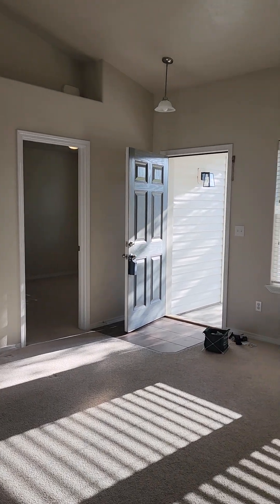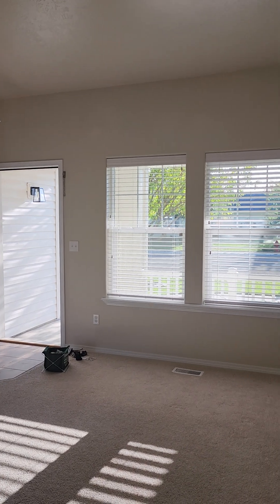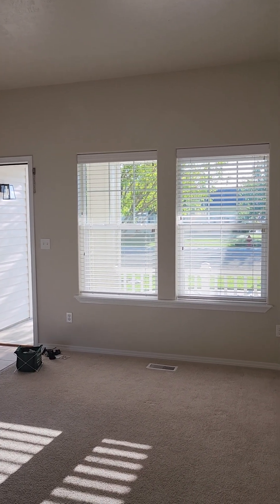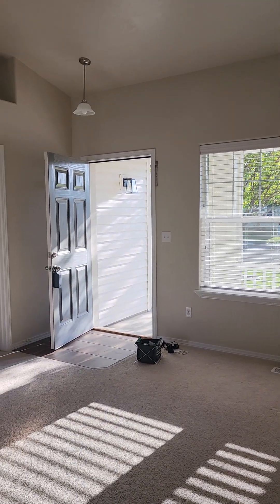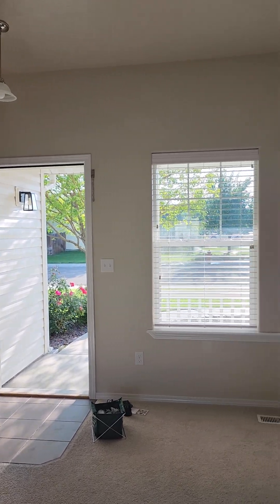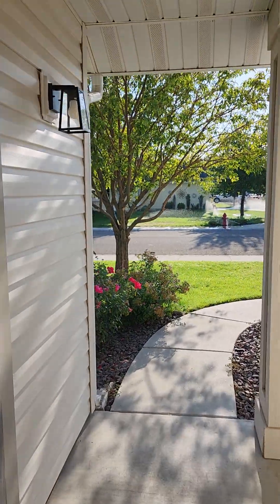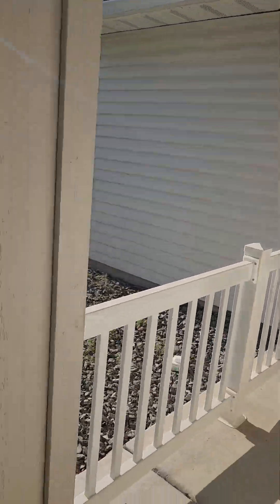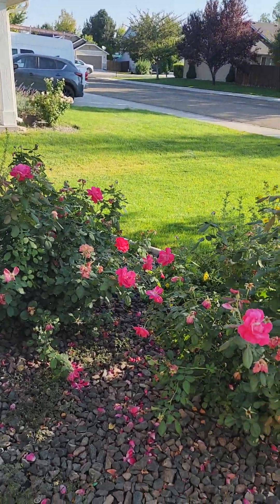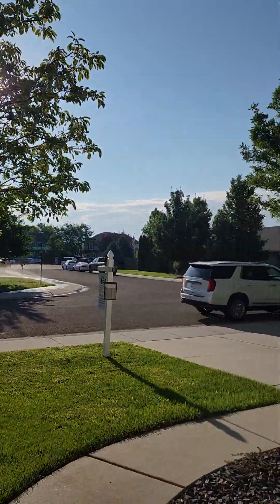This is the house that's in Kuna. It's located off Hubbard Road, which is a straight shot to the interstate to get to Meridian or Boise. You're probably just two or three miles max from the new Facebook plant going out. It's got some concrete curbing and mature trees out front — a nice little area.